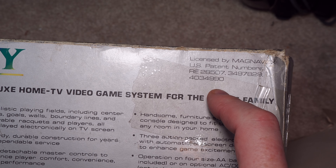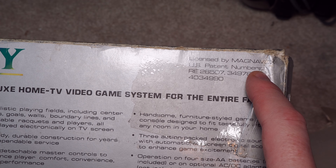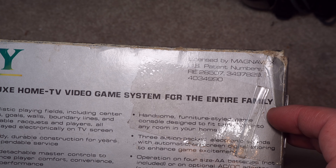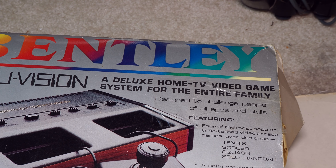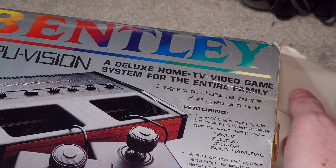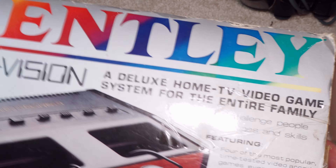This one does come in the box — it's beat up but not too bad. This one was licensed by Magnavox, which would be Phillips in other parts of the world. What's interesting about Phillips is that they had the Odyssey series — Magnavox Odyssey, Phillips Odyssey — and they had a whole line of Pong systems throughout the history of the 70s.